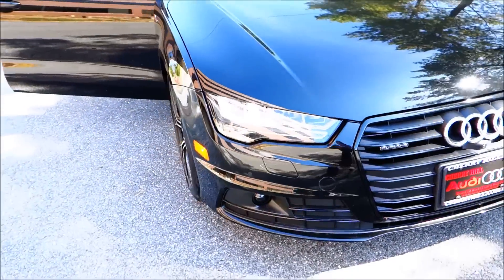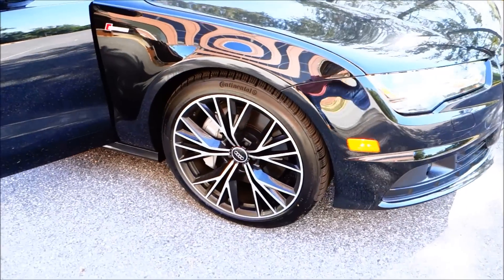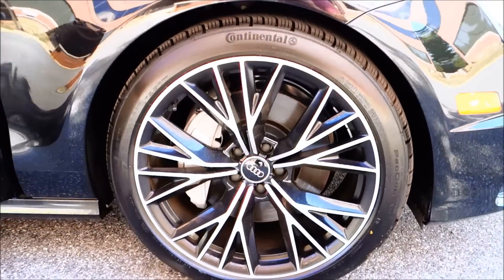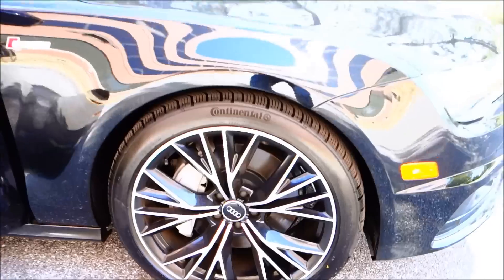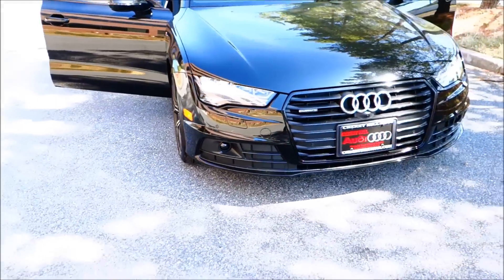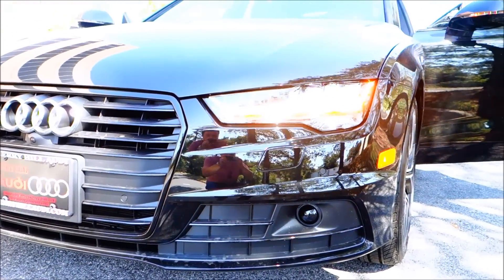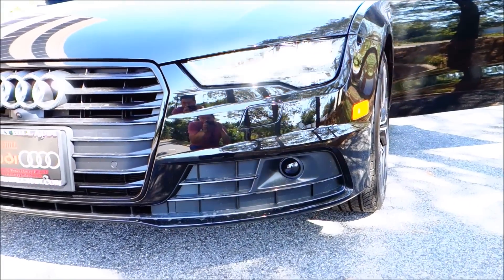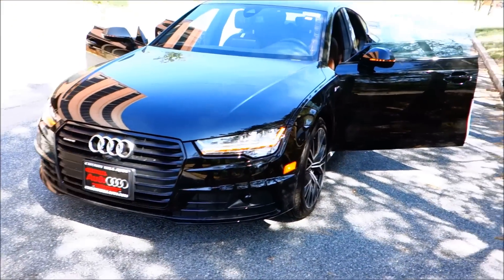What a beautiful, gorgeous car. As you can see, those are the 19-inch Audi wheels — the five spokes. Aren't they beautiful? When I saw those wheels I was really impressed because I love the way that they look. Hopefully you guys are not getting too much wind. Let's take a look at the front first and then we'll go all throughout the car.